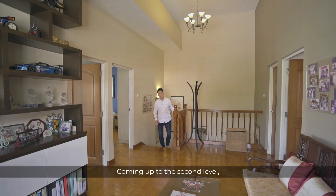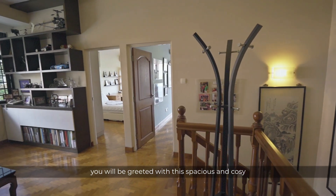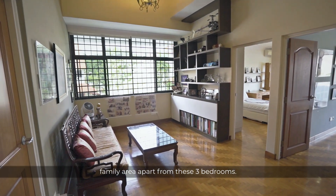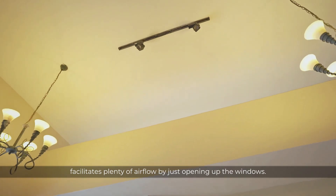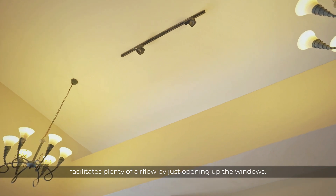Coming up to the second level, you'll be greeted with this spacious and cosy family area, apart from these three bedrooms. Now, if you look over here, there's an airwell that facilitates plenty of airflow just by opening up the windows.